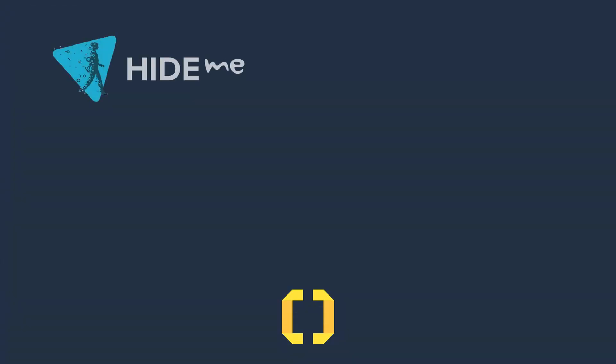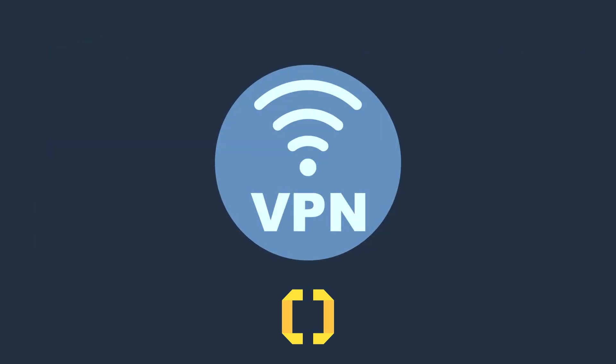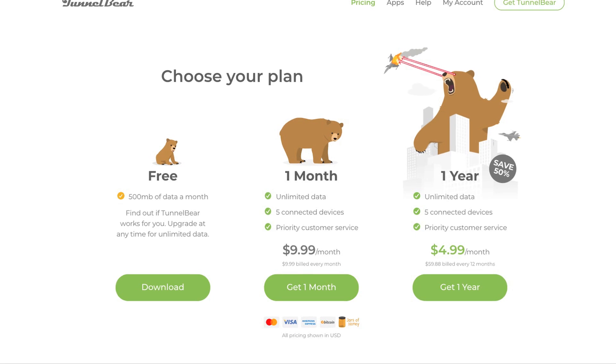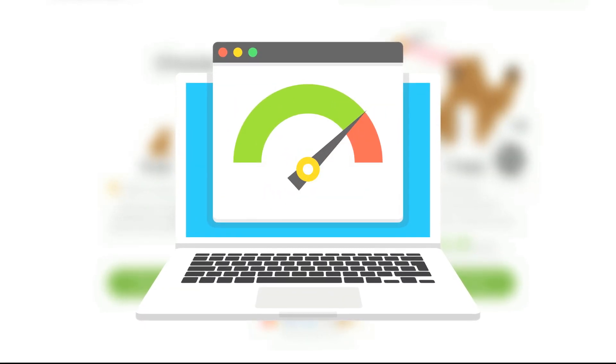All the free VPNs that we recommend in this video have been selected because they offer the same quality of service on the free version as they do on the premium version, and they all have privacy policies that can be trusted. Remember though, these free VPNs do place some restrictions on their users to encourage free users to upgrade to premium packages. These restrictions usually come in the form of download or speed limitations.